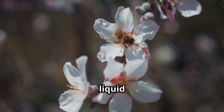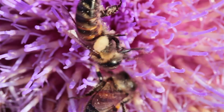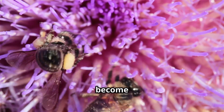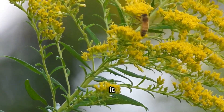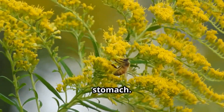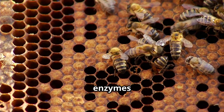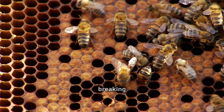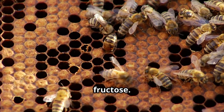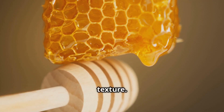This nectar is a sugary liquid secreted by plants to attract pollinators, but unlike water, it is not immediately ready to become honey. As the bee drinks the nectar, it stores it in a special internal organ called the honeysack or crop — a separate compartment from its stomach. Here, the transformation begins: special enzymes such as invertase start breaking down the complex sugars into simpler sugars like glucose and fructose. This chemical reaction prevents crystallization and helps create honey's smooth texture.